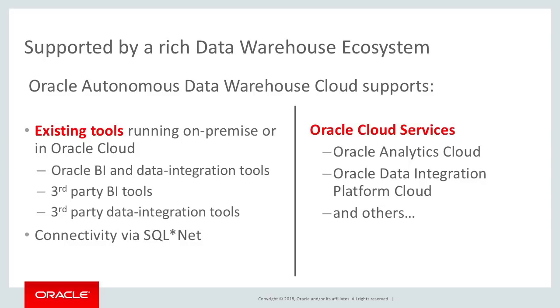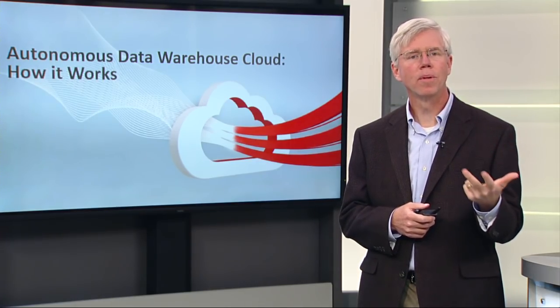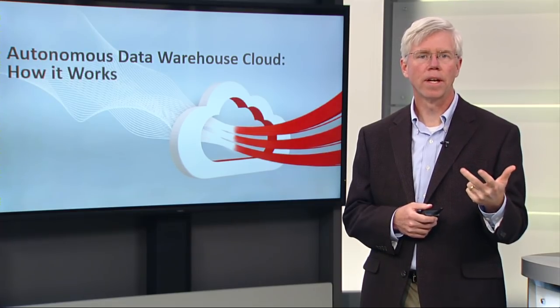You can run these tools in a hybrid fashion, keeping your BI tool on-premise connecting to the data warehouse in the cloud. Or you could put your entire ecosystem into the cloud. The best solution, especially if you're building a new data warehouse, would be to build all components in the cloud and combine Oracle Analytics Cloud, Oracle Data Integration Platform Cloud, and Oracle Autonomous Data Warehouse Cloud together.